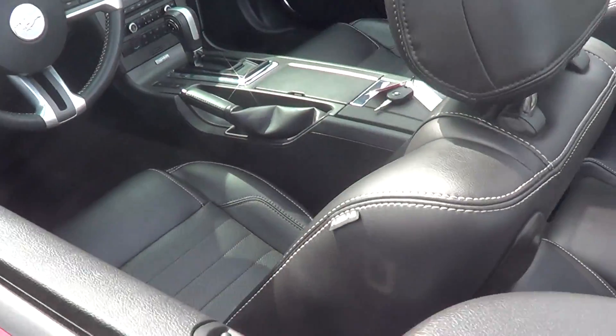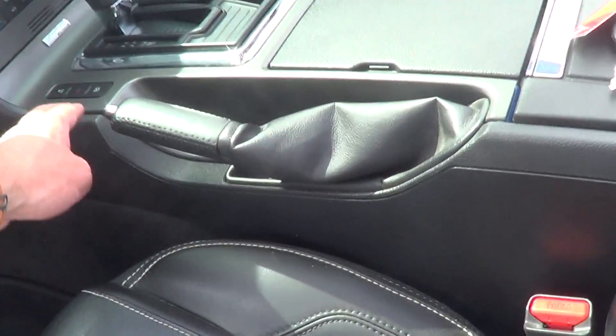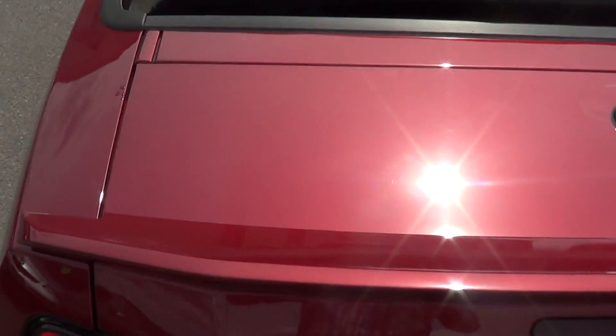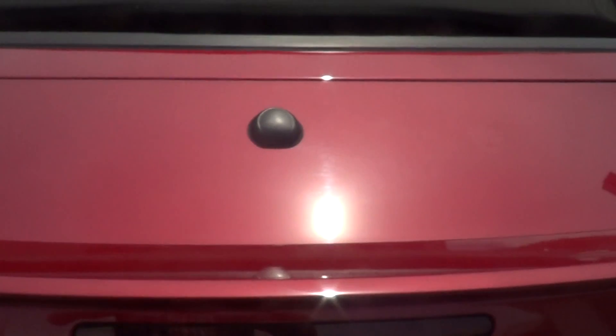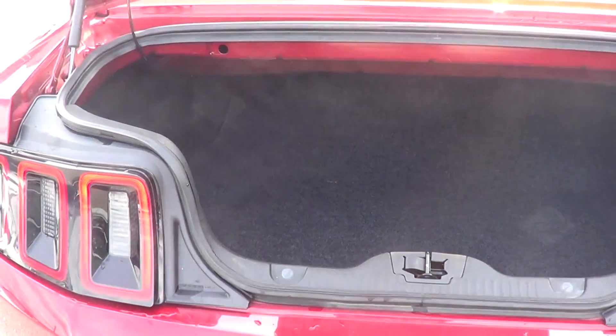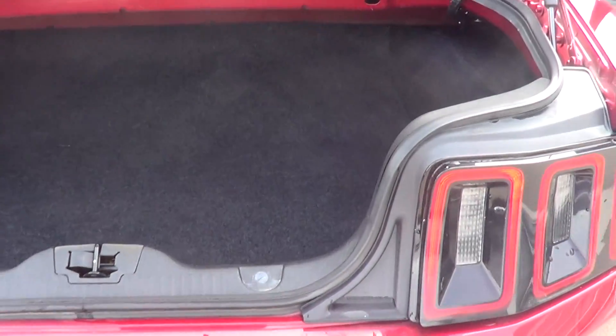Just going to pop the trunk. Trunk's in good shape too — nothing along the top to point out, looks nice and clean. So, the trunk — don't think anything was ever actually put in the trunk. It's quite nice, it's in good shape.